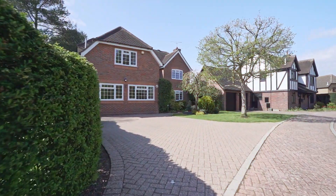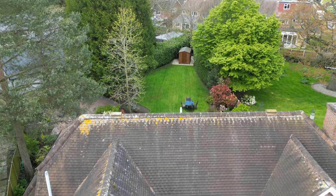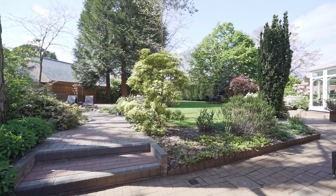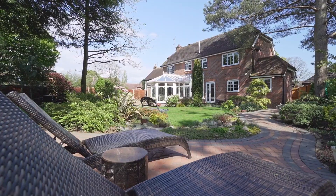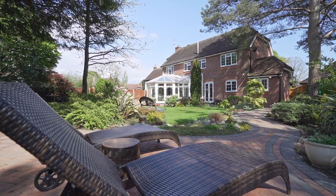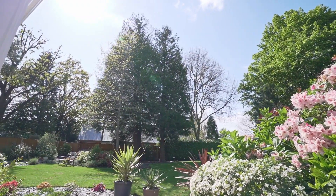To the front, there is ample parking for multiple vehicles. This west-facing garden is over 100 foot long — perfect for summertime. It's peaceful and quiet, whether you're entertaining or relaxing. There's loads going on with multiple patio areas, plants, flowers and trees.